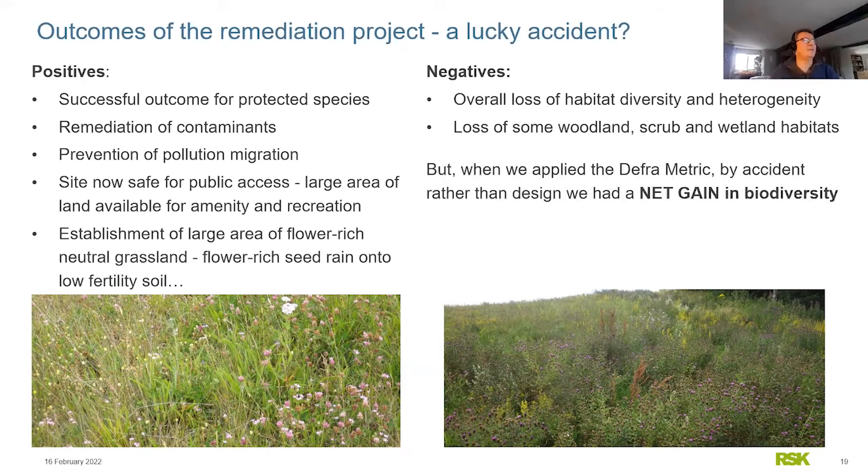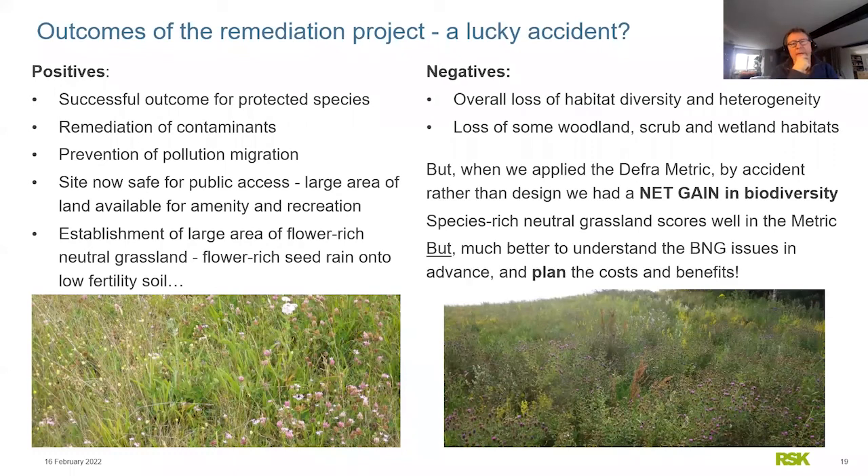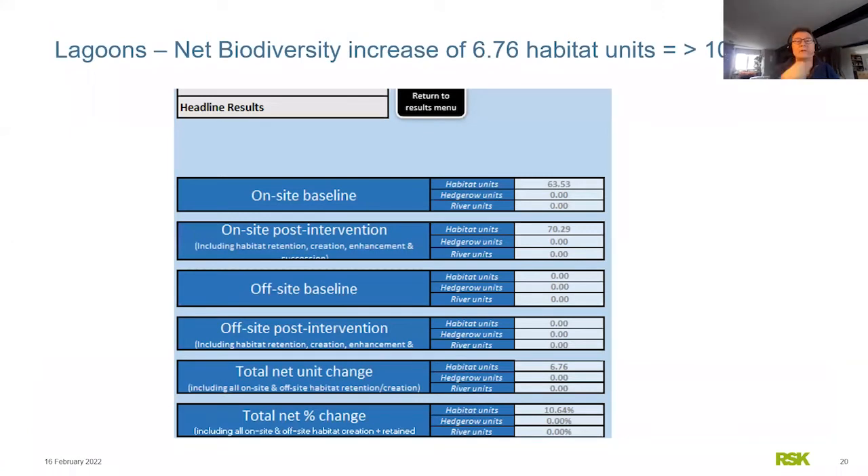The negatives were losing habitat diversity — the woodland scrub and wetland had gone. But weirdly, when we retrospectively ran this through the DEFRA metric, it did actually lead to a net gain, because species-rich neutral grassland scores really well in the metric. The onsite baseline was 63.53 habitat units, and post-intervention it was 70 — an increase of 10.64%, greater than 10% net gain, somewhat by chance. Now with the Environment Act in force, you really do need to understand BNG issues upfront, plan what the end land use will be, and design it so you plow that into the metric and work out whether you're going to achieve net gain.